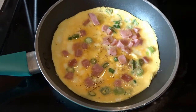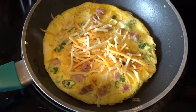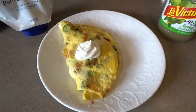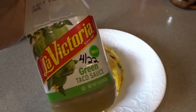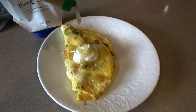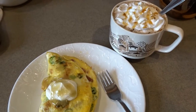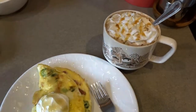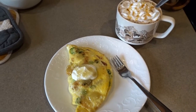I flipped it, topped it with a little cheese, and folded it over. Here's my omelette ready to go — I've topped it with a little sour cream and then my La Victoria green taco sauce, which I love on eggs. There we go — breakfast for this morning. I also made up some coffee today with a little mocha powder, whipped cream, and caramel on top. I'm definitely looking forward to this breakfast — it looks really good.